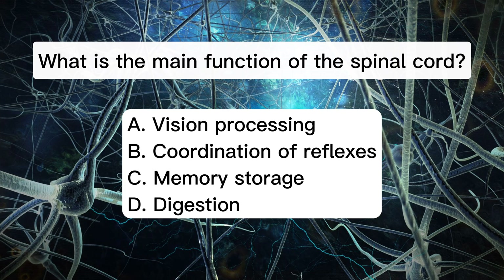What is the main function of the spinal cord? A. Vision processing. B. Coordination of reflexes. C. Memory storage. D. Digestion.